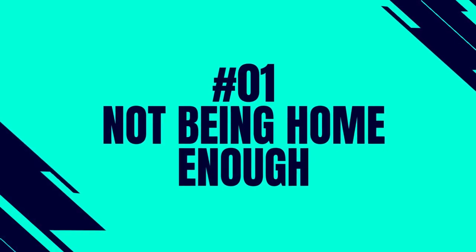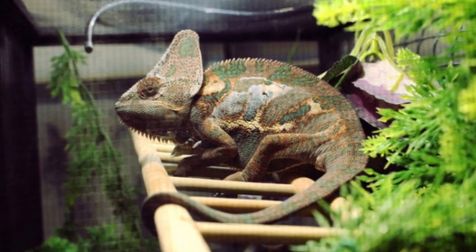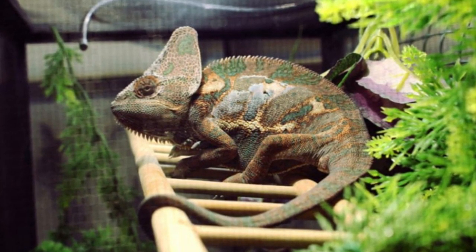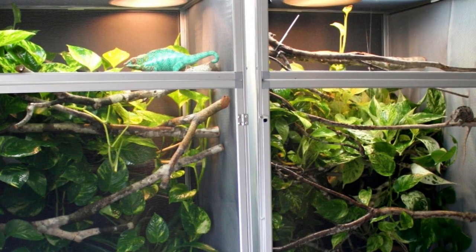Number 1: Not being home enough. Chameleons require careful observation, but you must also be there to turn their light on and off and to mist them. That means you will not be able to stay away from your home for longer than 12 hours.